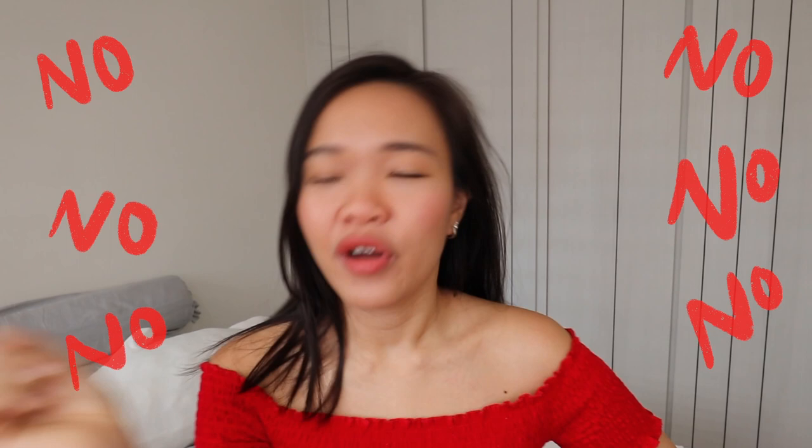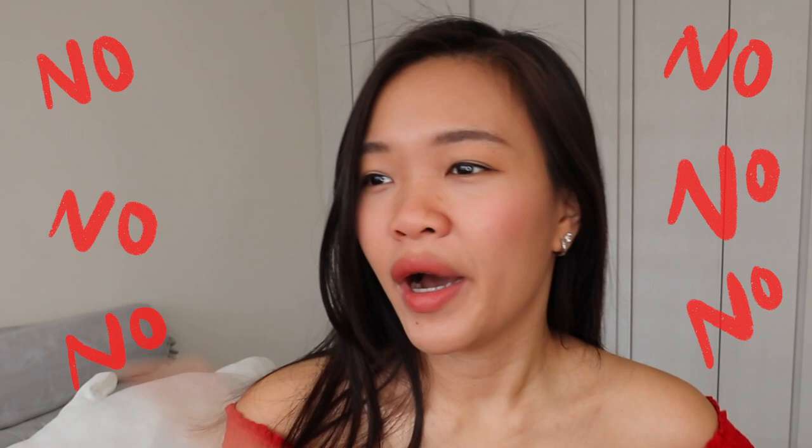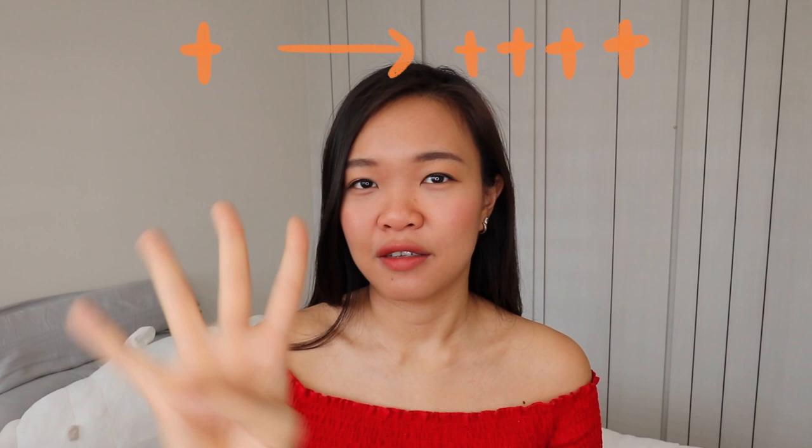Moving on to the third point: PA. PA is the one that protects you from UVA rays — meaning no wrinkles, no age spots, no freckles, no dark spots. On sunblock bottles you'll see a lot of pluses. PA starts from PA+ up to PA++++, which is four pluses — the maximum currently on the market. Of course, the higher the plus, the more expensive it will be, so choose one suitable for your budget. My powerhouse one is PA++++ and I use it as the last layer of protection.